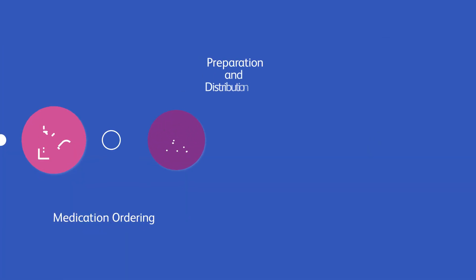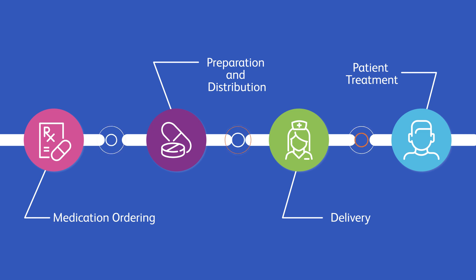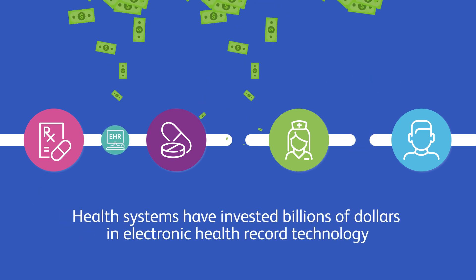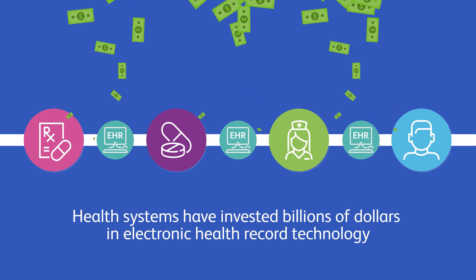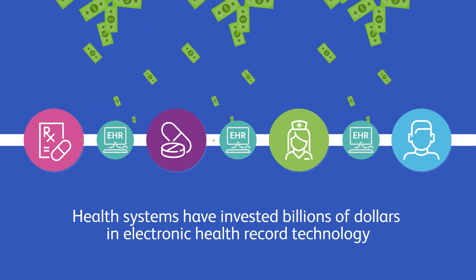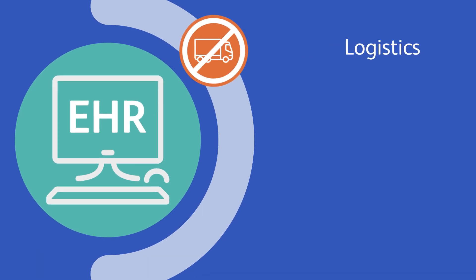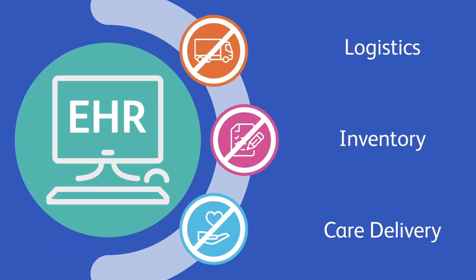The complexity lies within the gaps between isolated systems and processes. To connect information across the enterprise, health systems have invested billions of dollars in electronic health record technology, but the EHR alone cannot address all the logistics, physical inventory, and care delivery that span your enterprise medication management process.